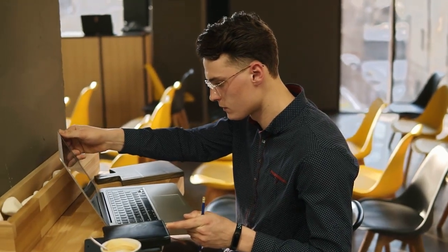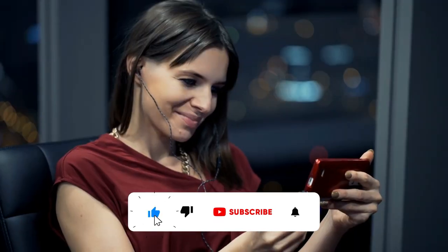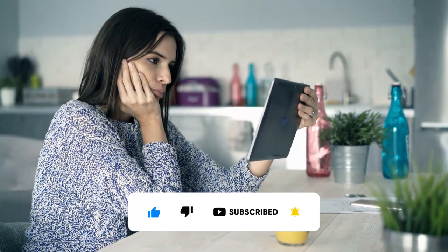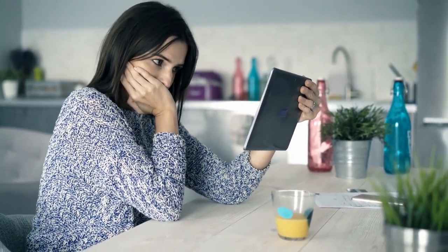If today's method sounds good to you, be sure to smash that like button, hit the subscribe button with notifications on, and remember that you can comment any thoughts or questions that you might have while you're watching this video.